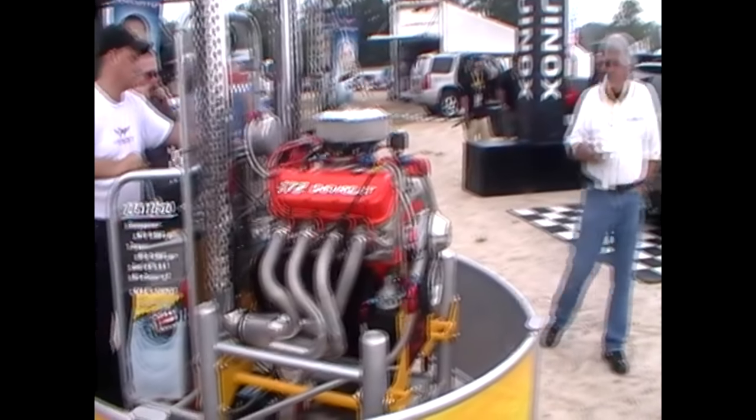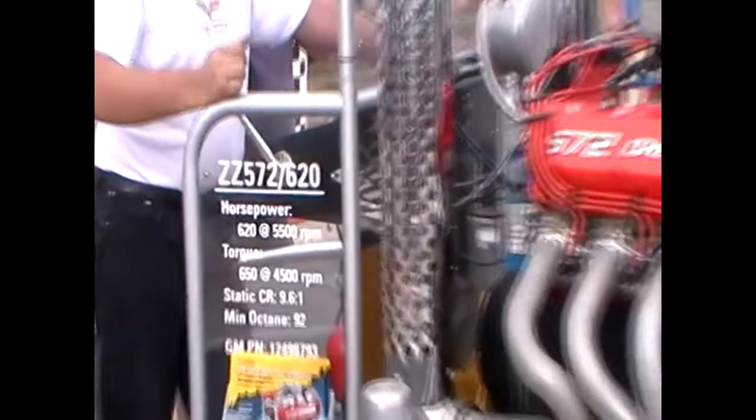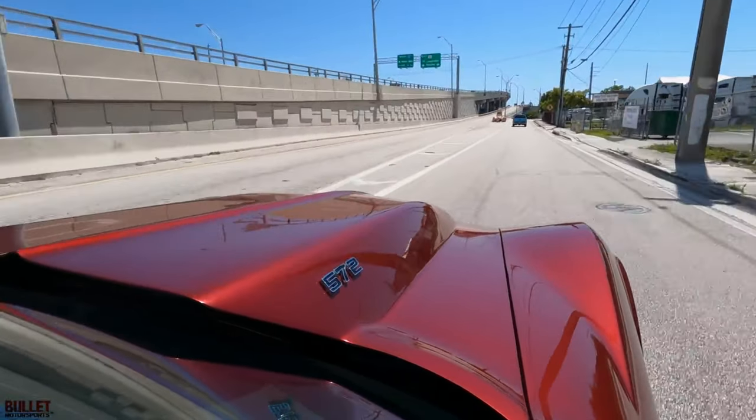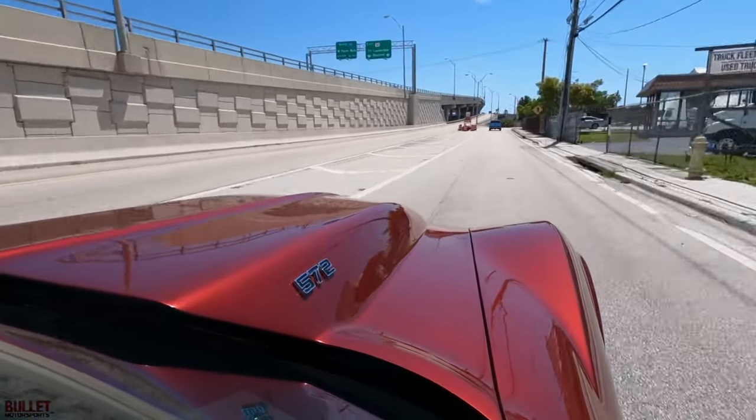Guaranteeing that the Corvette's performance remains uncompromised despite the added practicality, this blend of power and space results in a car that not only stands out, but also tears up the asphalt with spine-tingling acceleration — reminding everyone that it's a Corvette at heart. What a sweet storm!